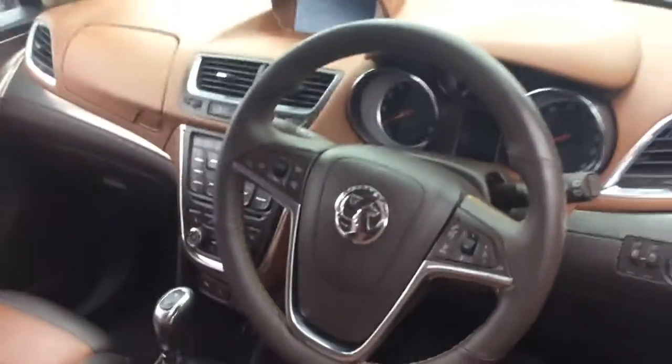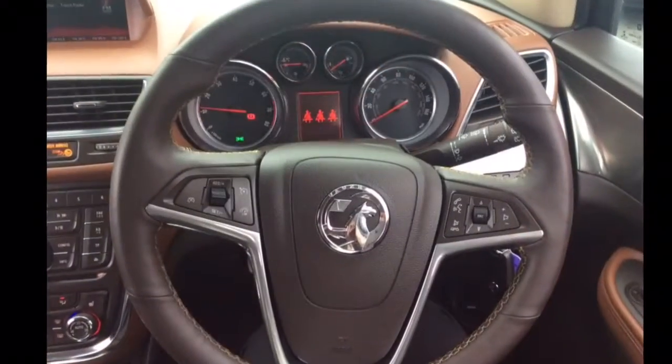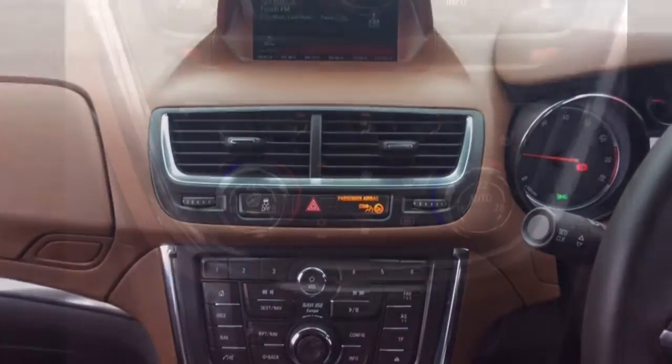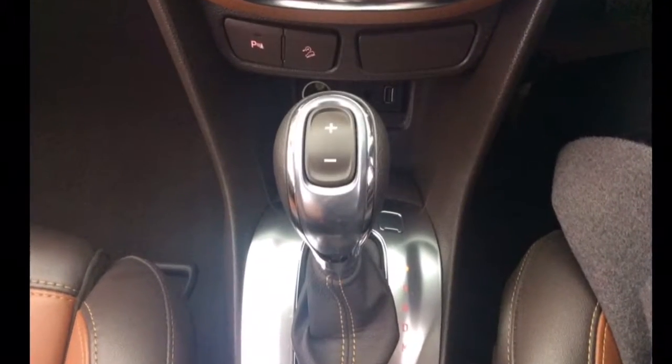The interior comprises of brown leather seats, a multifunctional steering wheel with Bluetooth cruise control and audio controls, a DAB radio and CD player, air conditioning, and an automatic gearbox.